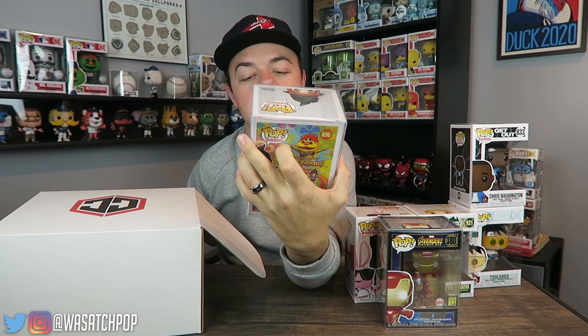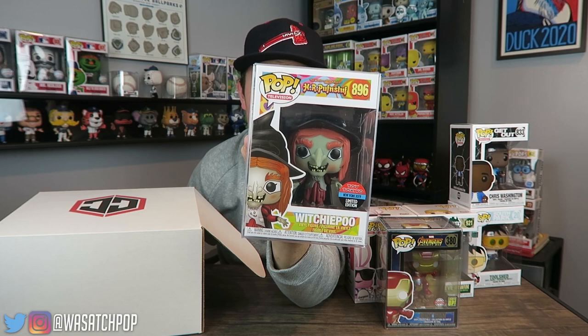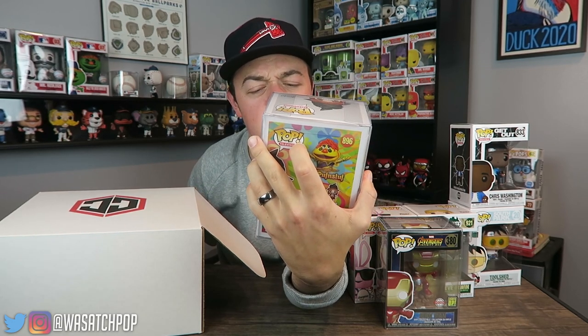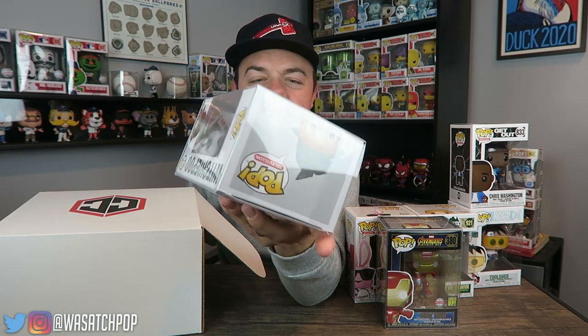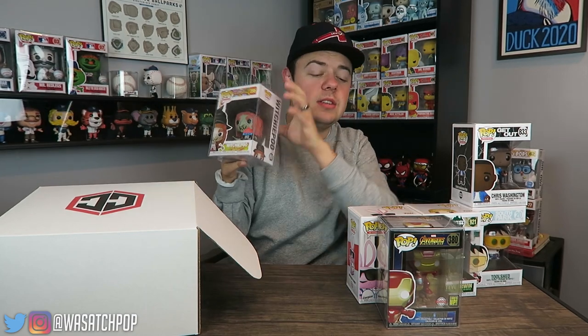Let's get into the last one — three, two, one — and we have Witchy Poo from HR Puff 'n Stuff. This looks like it was from New York Comic-Con 2019, limited edition. I think this came in a bundle with some of the characters from HR Puff 'n Stuff — it's a show I have no idea about because it was definitely before my time. I have no idea what that's going for either.